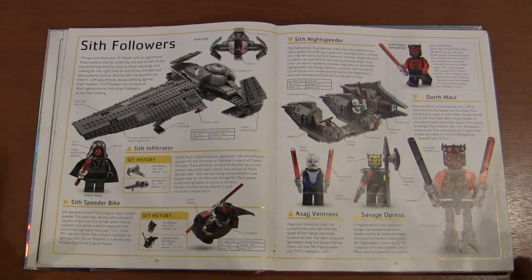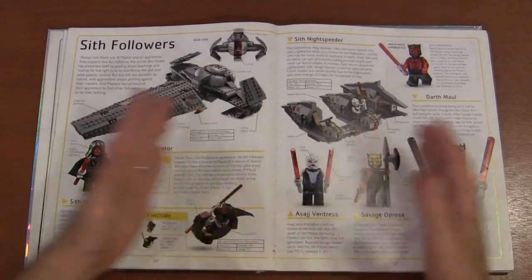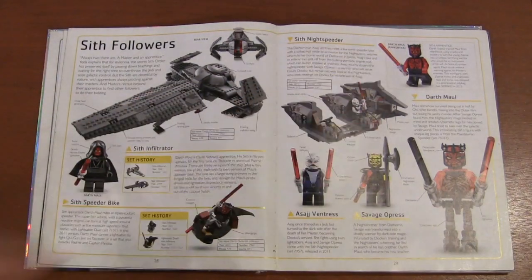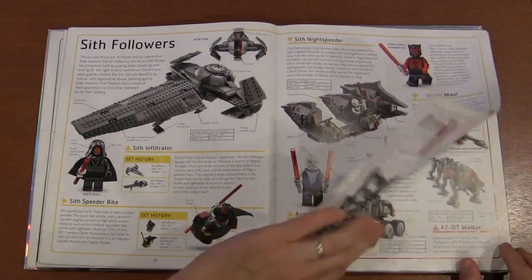We've got a Darth Maul page with his Sith followers — Ventress and Savage Opress — but it's mostly about Maul himself: his hooded figure, his shirtless figure, and his cut-in-half, now-has-robot-legs figure.